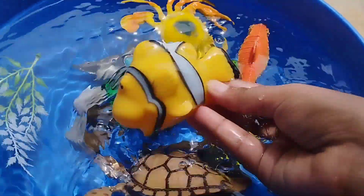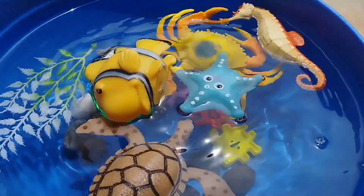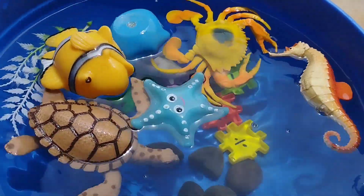The next sea animal is a clownfish. This is a clownfish. A dolphin. This is a dolphin.